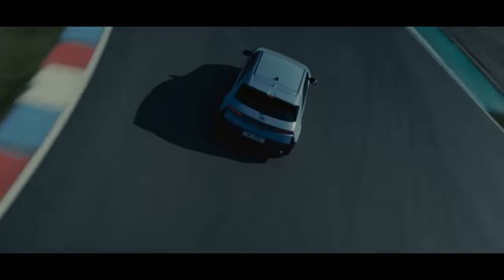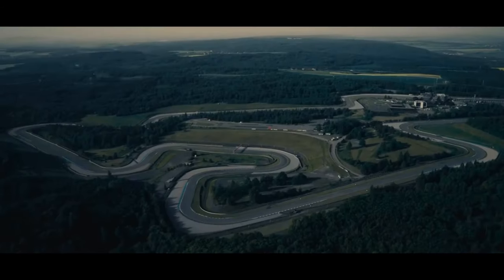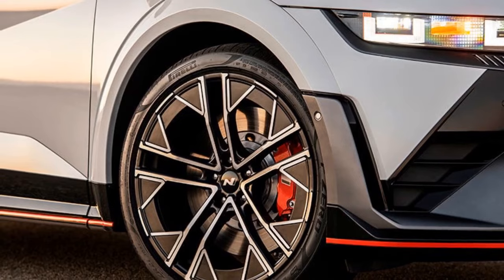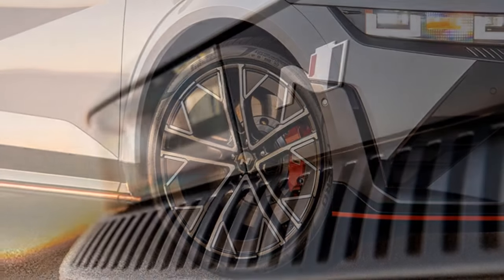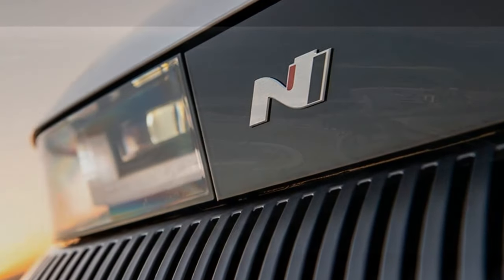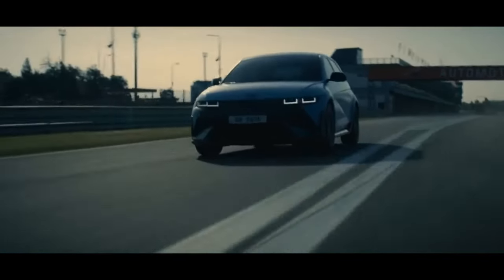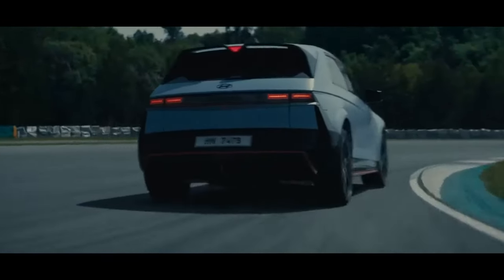The digital dashboard showcases an 8,000-rpm tachometer, and the acceleration mirrors the torque curve of a four-cylinder turbo engine. It even simulates hitting a virtual limiter, halting acceleration if the driver forgets to paddle up. Paired with the synthesized engine sounds, the effect is remarkably authentic. You might almost convince yourself that Hyundai managed to fit one of its in-spec turbo engines into the spacious IONIQ 5, our SUV of the year for 2023.